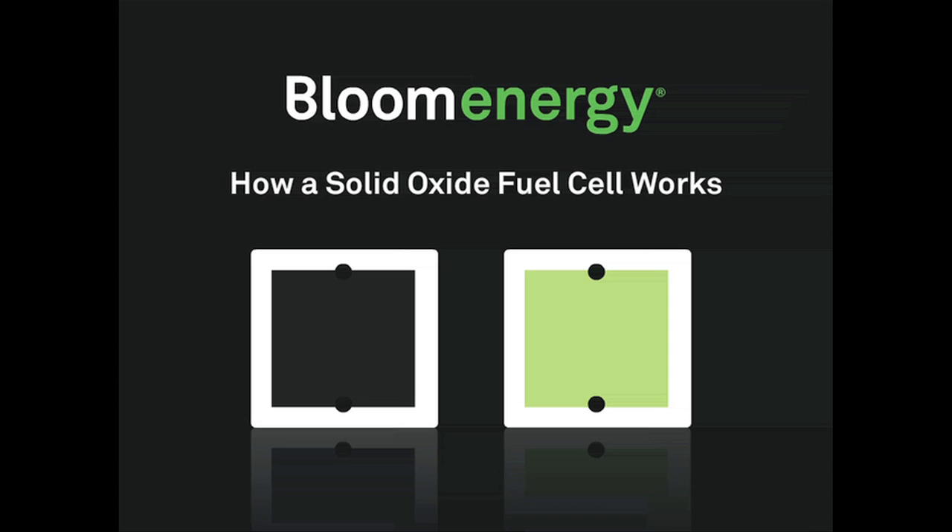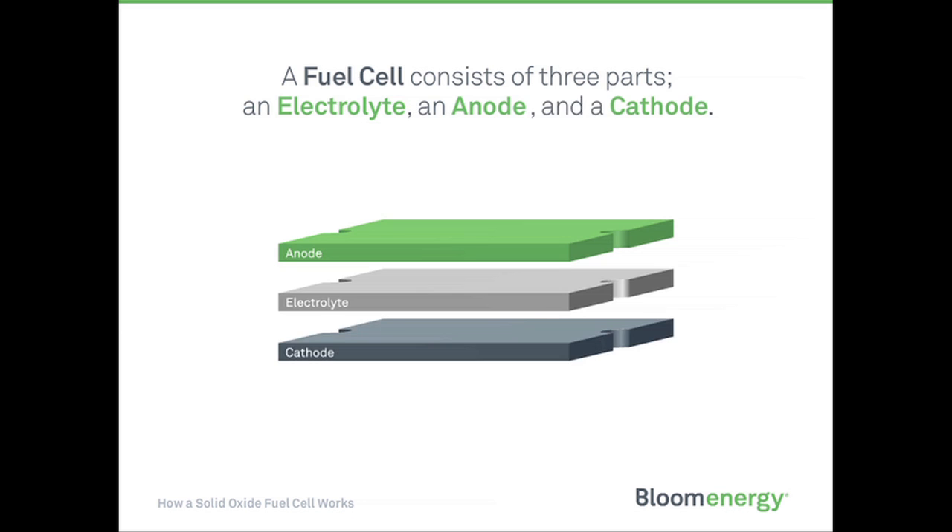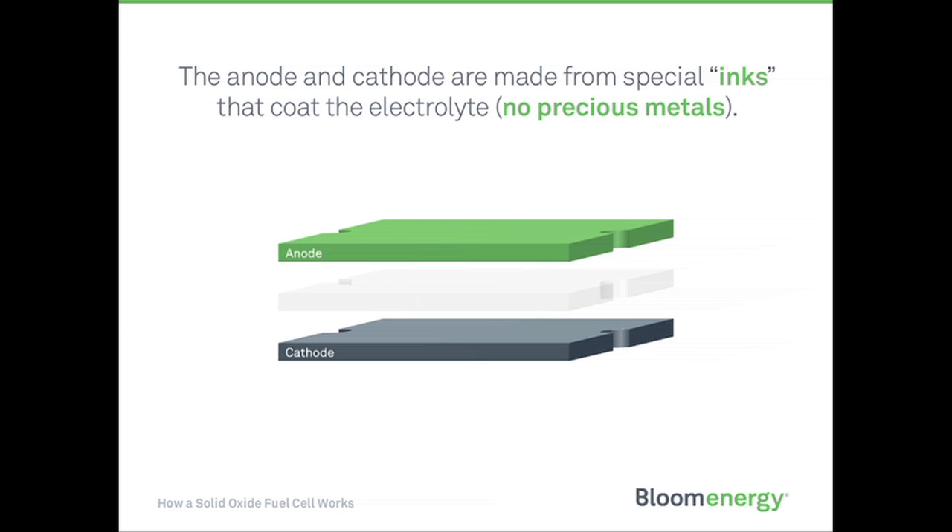A fuel cell is like a battery that always runs. It consists of three parts: an electrolyte, an anode, and a cathode. For a solid oxide fuel cell, the electrolyte is a solid ceramic material. The anode and cathode are made from special inks that coat the electrolyte.